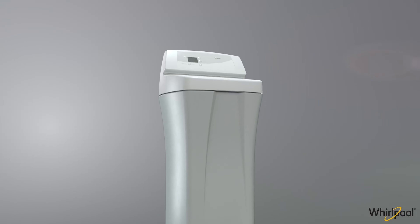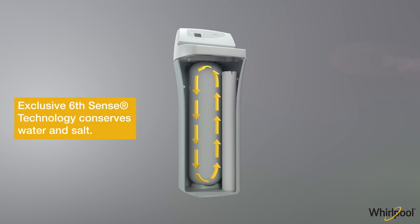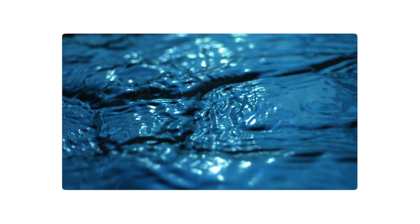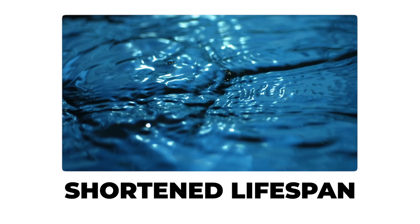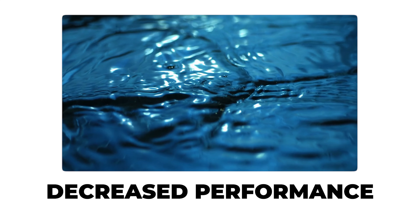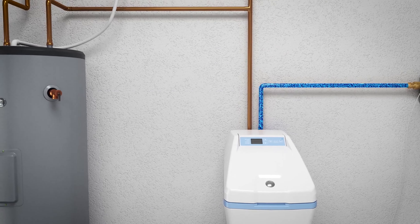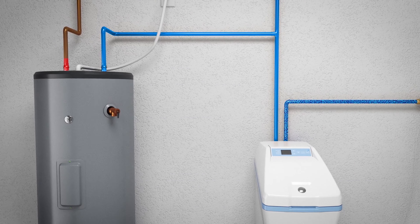A water softener is a device that removes the minerals that cause hard water. Hard water can have a number of negative effects on your home and appliances, such as reduced efficiency, shortened lifespan, and decreased performance. A water softener can help to mitigate these negative effects by removing the minerals that cause hard water and making it softer.